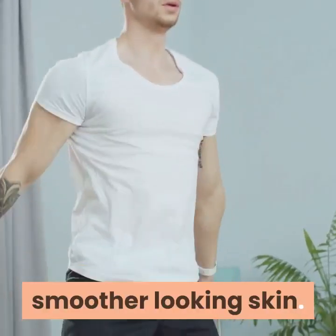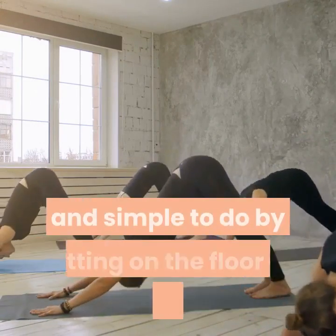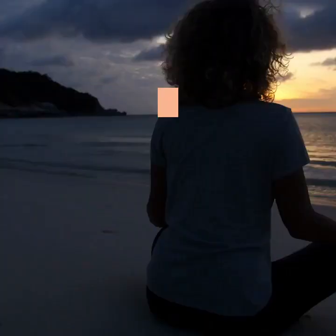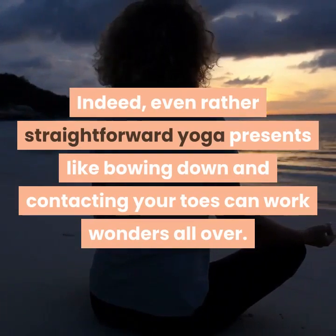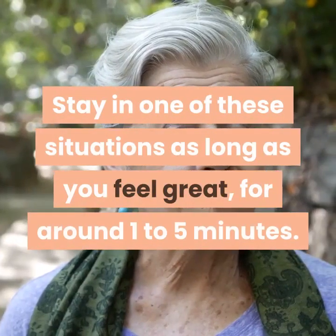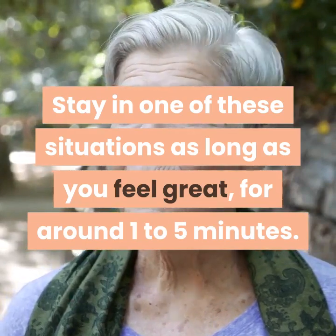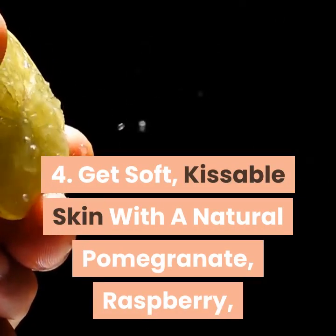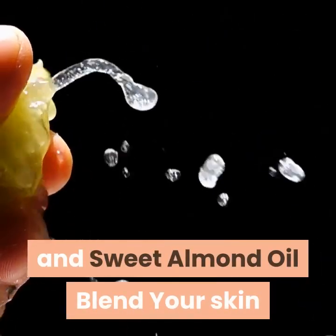Tip four: get soft, kissable skin with a natural pomegranate, raspberry, and sweet almond oil blend. Your skin contains a combination of skin cells and natural oils that help it stay hydrated. If your skin is damaged from aging, sun exposure, harsh chemicals, or certain medications and can't retain moisture, or if your skin's cell renewal process goes haywire, your skin can get dry, flaky, or scaly. Pomegranate oil has anti-aging properties due to its high amount of vitamin C, and it can help in the production of collagen.